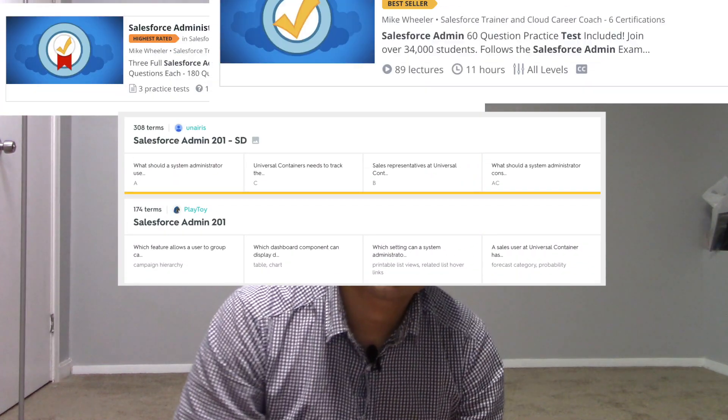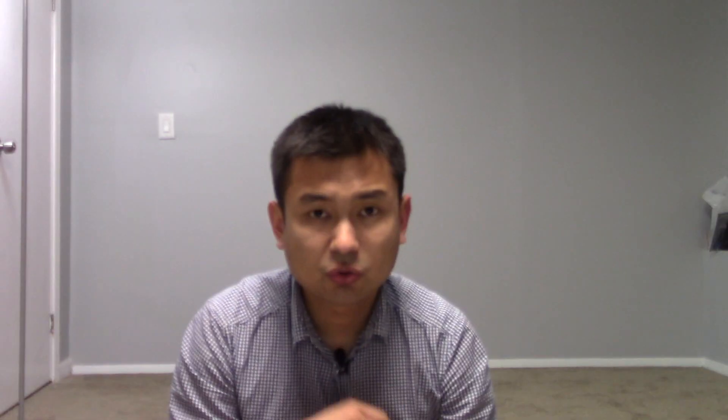On day seven, do a complete review of those three practice exams, the Quizlet exams, and Mike Wheeler's basic course exams. By now you'll have both the knowledge and the test-taking experience. Once you're getting 80% correct, immediately register for the exam and take it. By day eight, you should be ready.